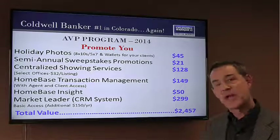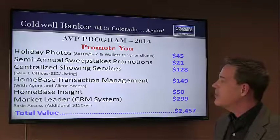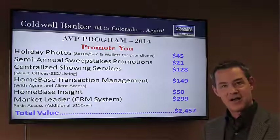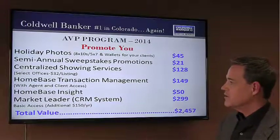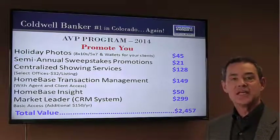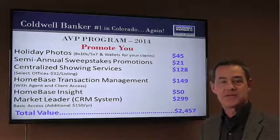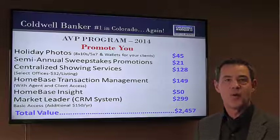Many of our offices feature centralized showings, giving our sellers the ability to get great information on who's showing their property and run great stats market-wide. Our Homesnap transaction management system gives you the ability to manage your entire file on the cloud, electronically, paperless if you choose to — that cost is included. As well as the Homesnap Insight system, which enables you to manage all of your lead generation at the palm of your hands on your iPhone or Android. And then Market Leader, rolling out this September — we're very excited about the basic version, being able to track all of your CRM information in one place.